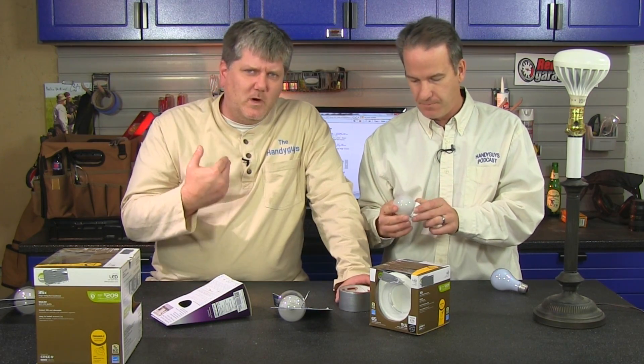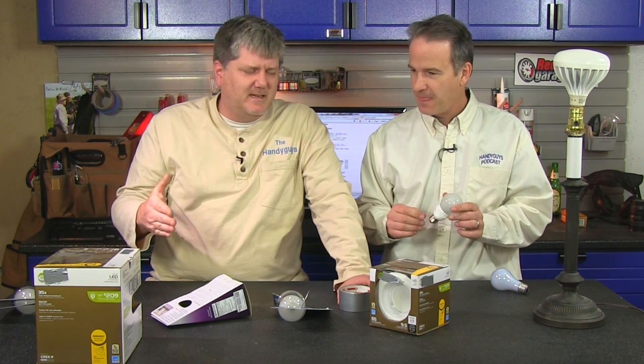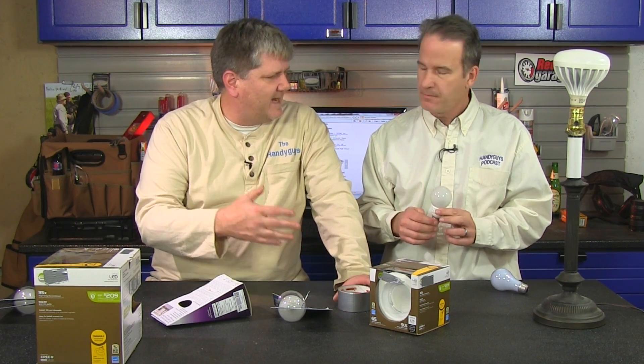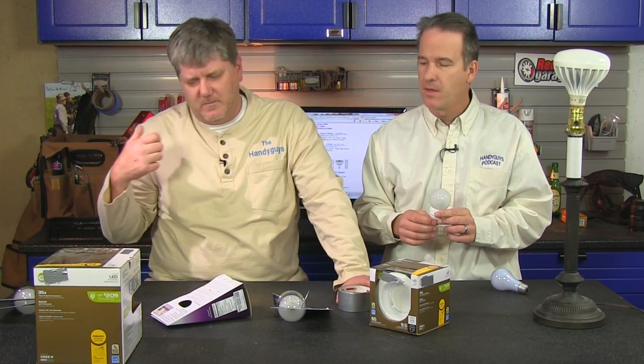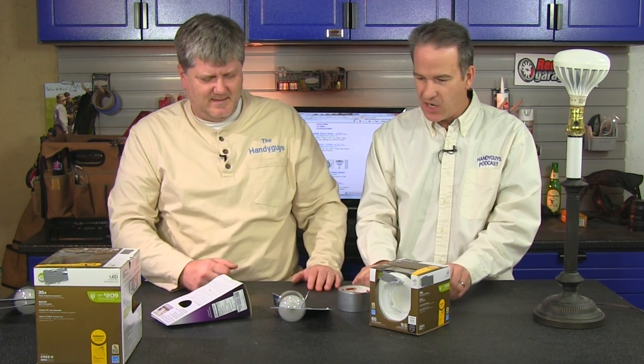Obviously it costs a lot more to purchase. We've been early adopters — as new technology and new brands have come out, we've been quick to try them out here in the Handy Guy studio, or in your house or my house. And you had your first failure. The bulbs I've had out here, I've had good success with — no problems. However, not all of them.